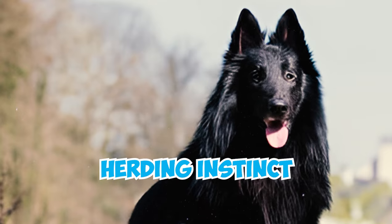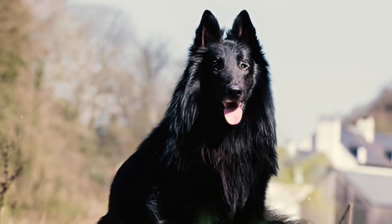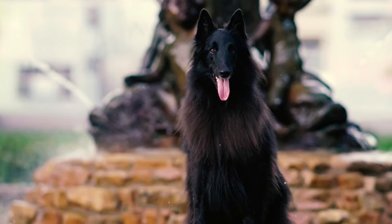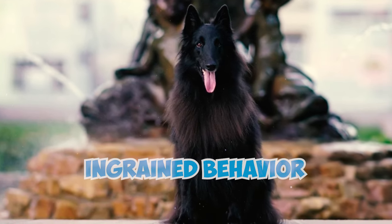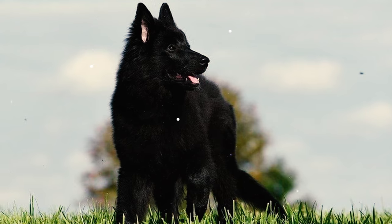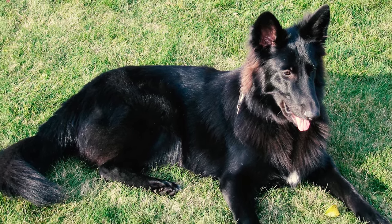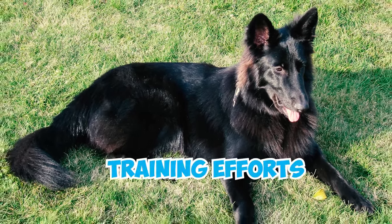Belgian Sheepdogs have a natural herding instinct, compelling them to chase after other pets, animals, cyclists, joggers, or even cars. It's an ingrained behavior of theirs. So, to keep them safe and prevent any mishaps, you've got to leash them whenever they're outside, as this instinct may override training efforts.